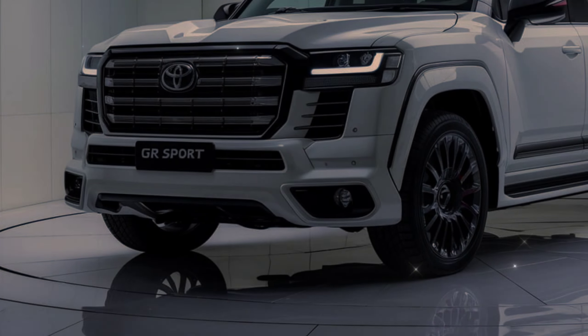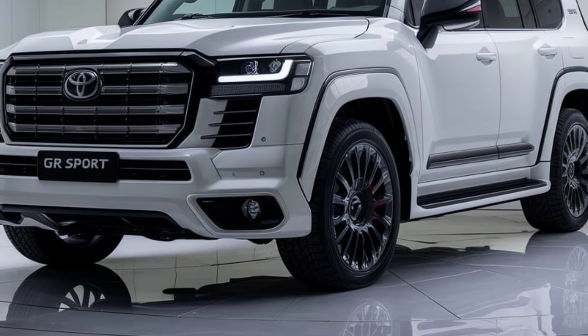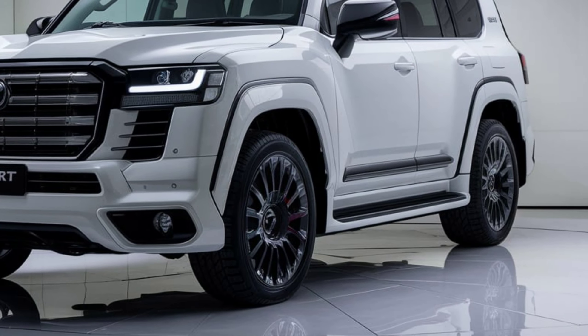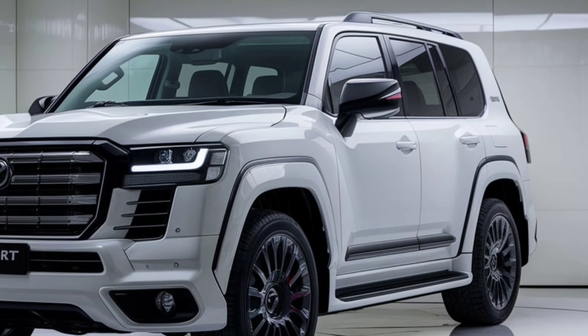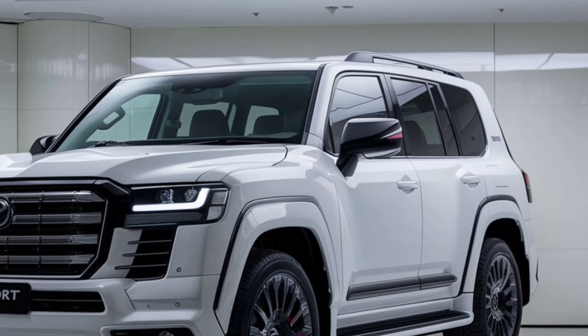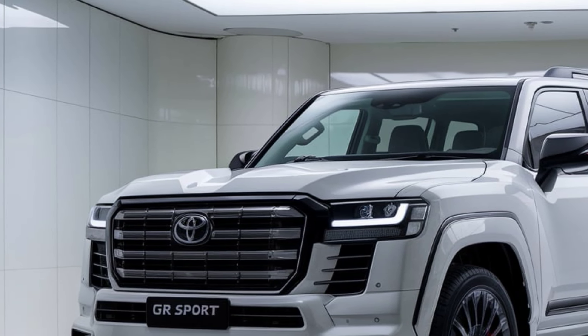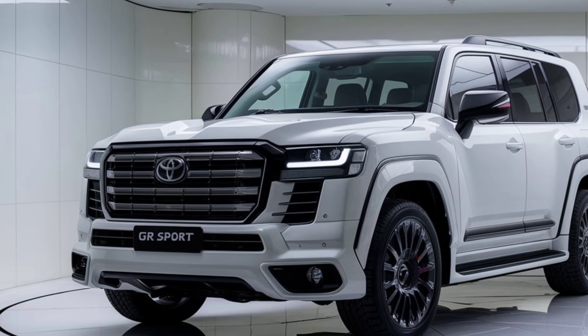Exterior design: the 2025 Land Cruiser 300GR Sport boasts a commanding presence with its robust and athletic exterior. The front fascia is dominated by a large, bold grille flanked by sleek LED headlights, giving it an aggressive yet elegant look. The sculpted hood and flared wheel arches enhance its rugged appeal, while the 20-inch alloy wheels and GR Sport badging add a sporty touch. With its high ground clearance and muscular stance, this SUV is ready to conquer any terrain.